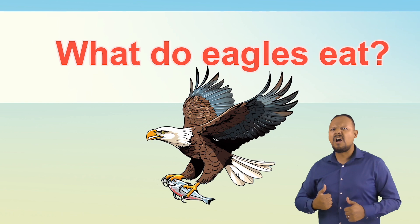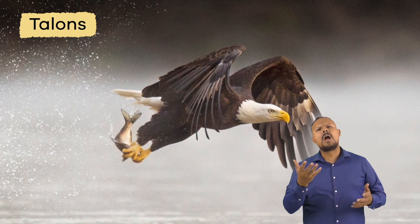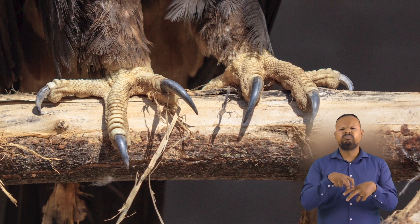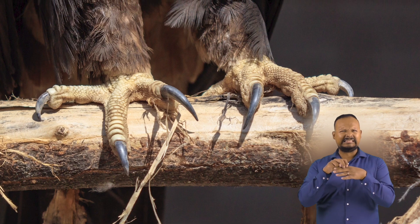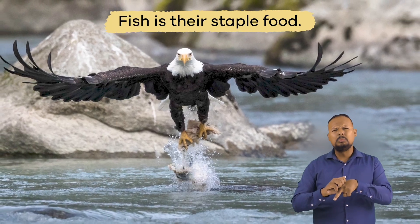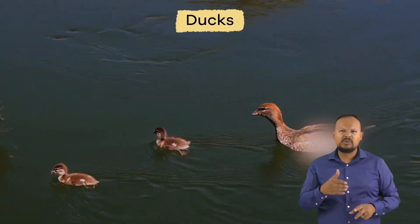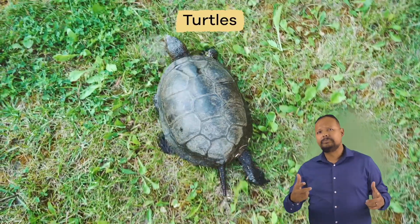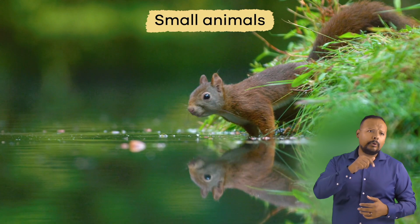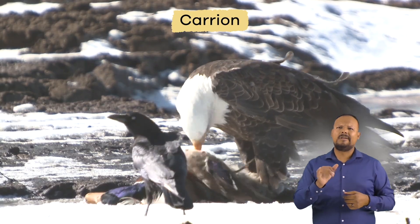What do Eagles eat? Using their sharp talons, American Eagles snatch fish out of the water to feed on. The undersides of their feet are coarse or rough, so the fish will not slip out of their grasp. Fish is their staple food, so they live near lakes, rivers, and marshes. They also feed on ducks, waterfowl, turtles, rabbits, snakes, and other small animals. American Eagles will also eat carrion, the decaying flesh of dead animals.